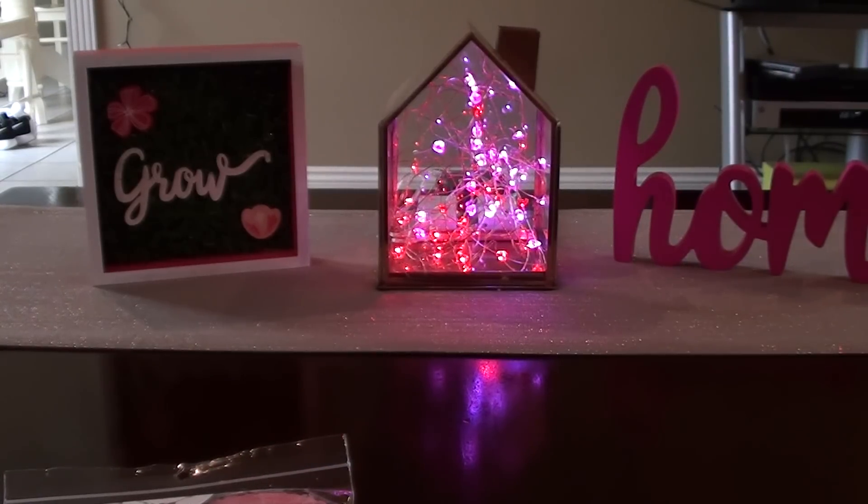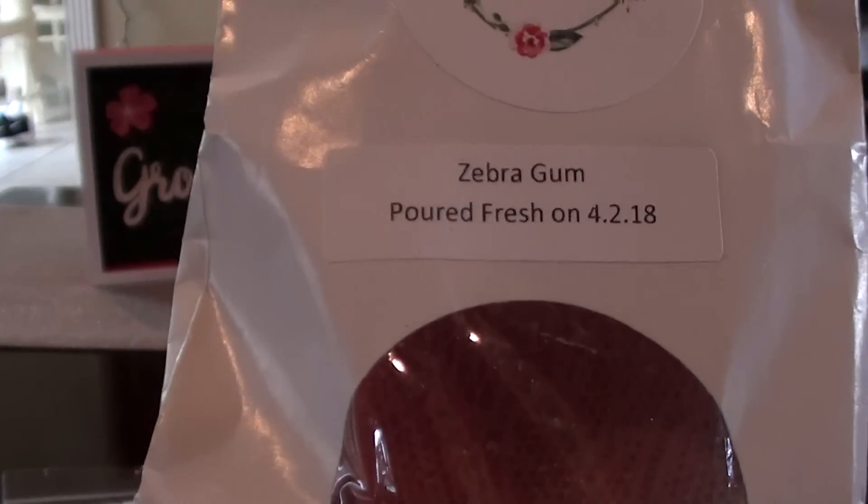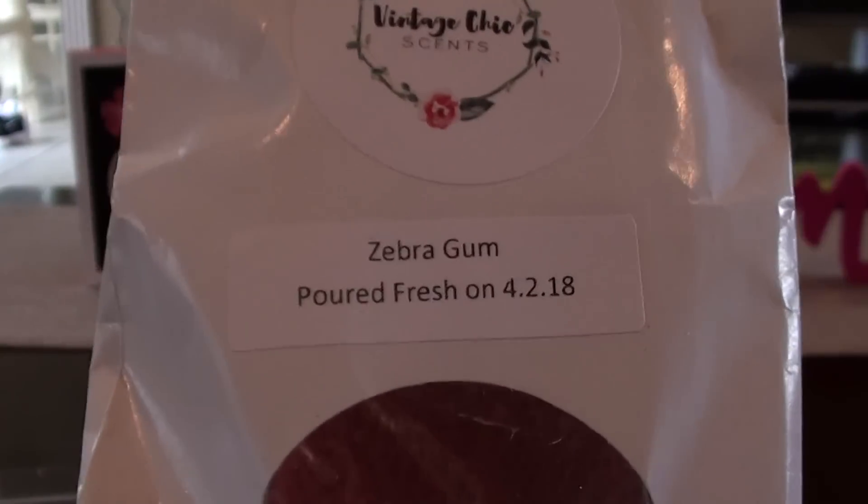The first thing that I have in this is actually from my third order, because I was feeling nostalgic after I picked up my Purple Haze. And there are still some way old scents on there that have been around for a while. This one isn't — this is Zebra Gum, and this is Bubble Gum, Fresh-Picked Strawberries, Blackberries, and Raspberries.